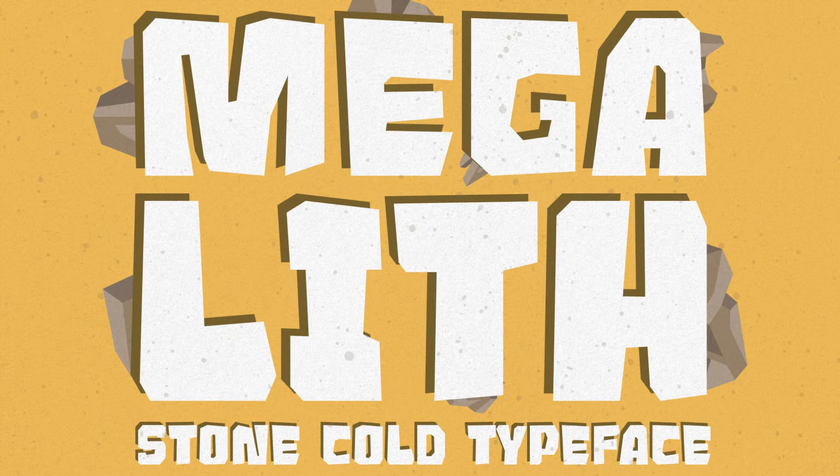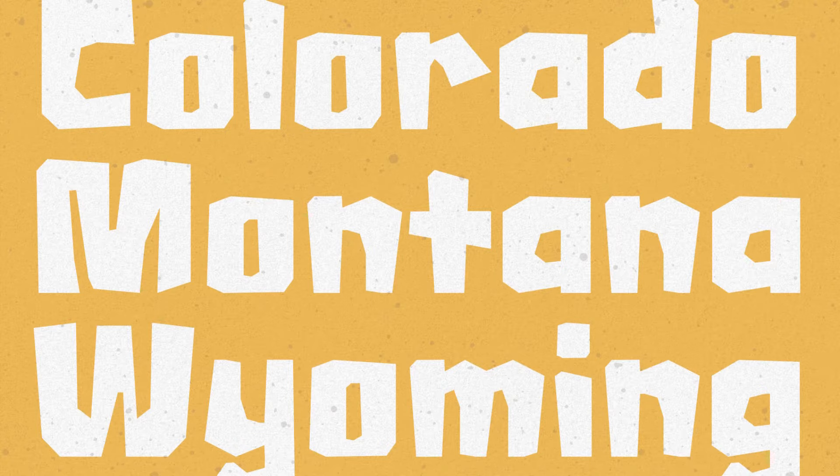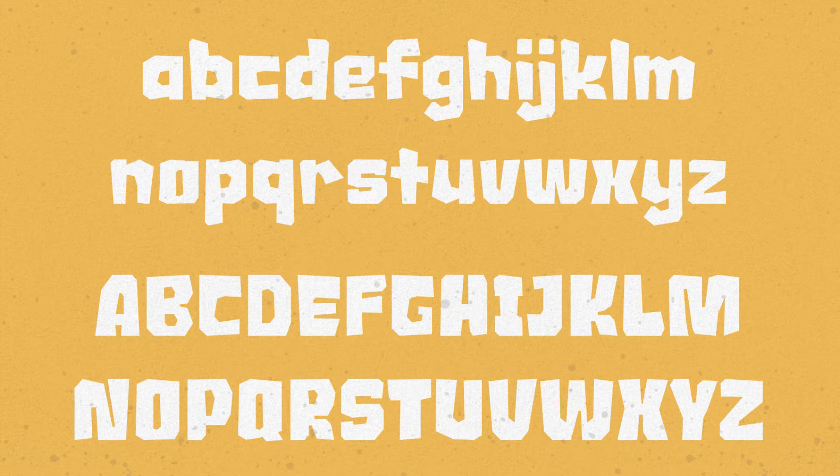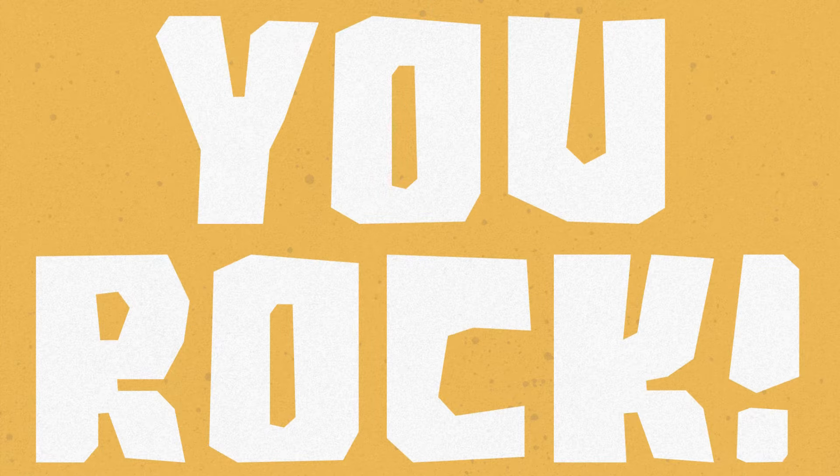1. Megalith. This font was inspired by giant rocks of the various Arizona deserts. With this font, you can easily imitate the look and feel of rocks, stones, concrete, coal, and more. Thanks to its legibility, Megalith looks beautiful large and small.